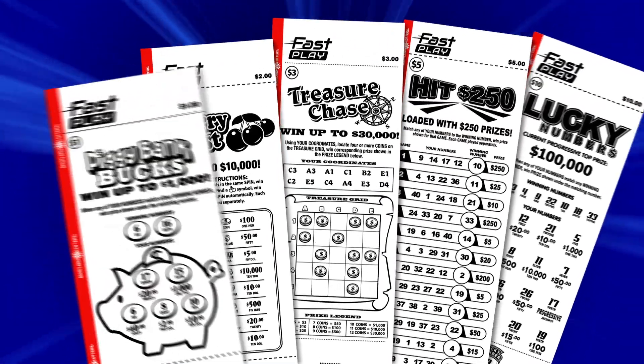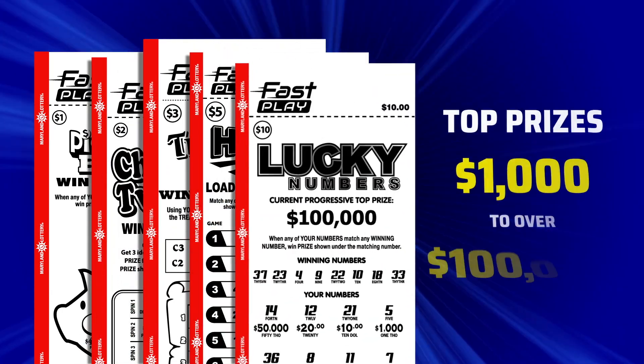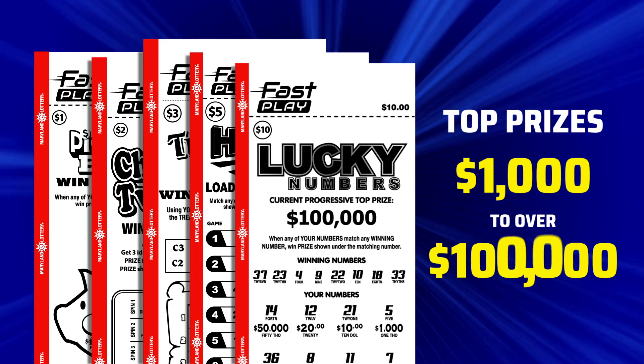Fast Play games are similar to Scratch-Offs, but no scratching is needed. Like Scratch-Off games, Fast Play games come in a variety of themes and price points, with top prizes ranging from $1,000 to over $100,000.